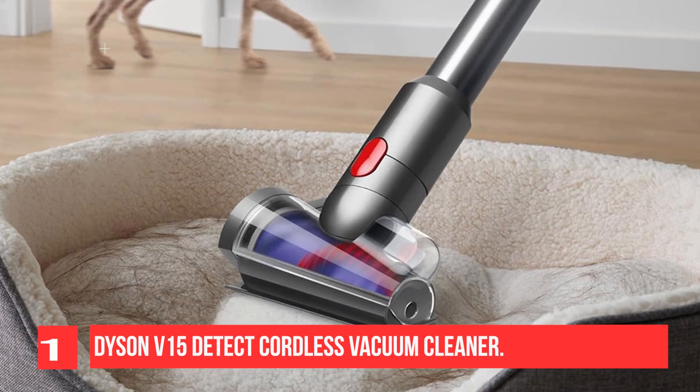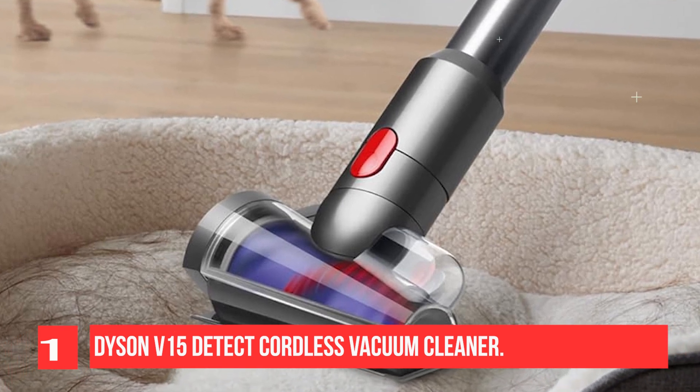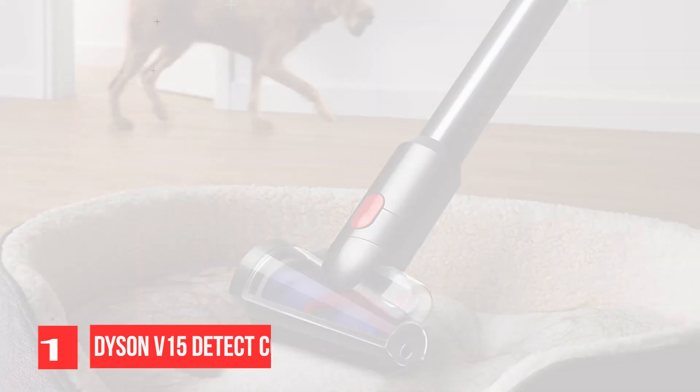It also features a surface detection system that allows it to adjust its suction power automatically to match the floor type you're on. At about 6.5 pounds, it's reasonably lightweight and fairly easy to pick up.